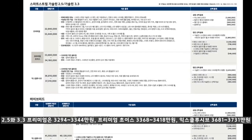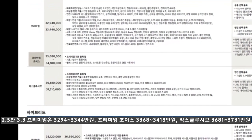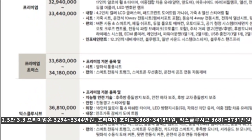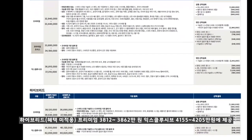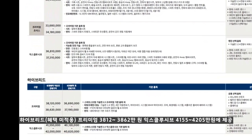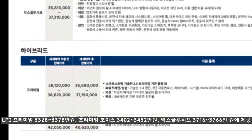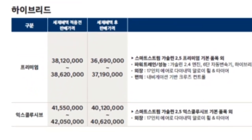가격은 스마트스트림 2.5와 3.3 프리미엄은 3,294만원부터 3,344만원이며, 프리미엄 초이스는 3,368만원부터 3,418만원에 제공됩니다. 익스클루시브는 3,681만원부터 3,731만원에 제공됩니다. 하이브리드의 경우 혜택 미적용 상태에서 프리미엄은 3,812만원부터 3,862만원, 익스클루시브는 4,155만원부터 4,205만원입니다. LPI는 프리미엄 3,328만원부터 3,378만원, 프리미엄 초이스는 3,402만원부터 3,452만원, 익스클루시브는 3,716만원부터 3,766만원에 제공됩니다.